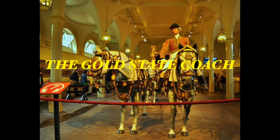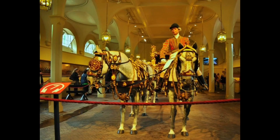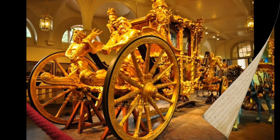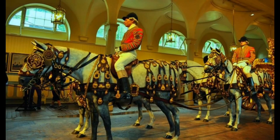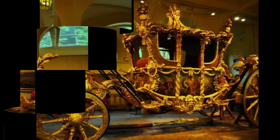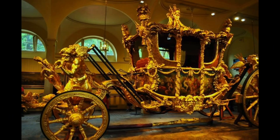This is the Gold State Coach, an enclosed eight-horse-drawn carriage used by the British royal family. Commissioned in 1760 for £7,562, it was built in the London workshops of Samuel Butler. This coach has been used at the coronation of every British monarch since George IV. The coach's great age, weight, and lack of manoeuvrability have limited its use to grand state occasions such as coronations, royal weddings, and the jubilees of a monarch.